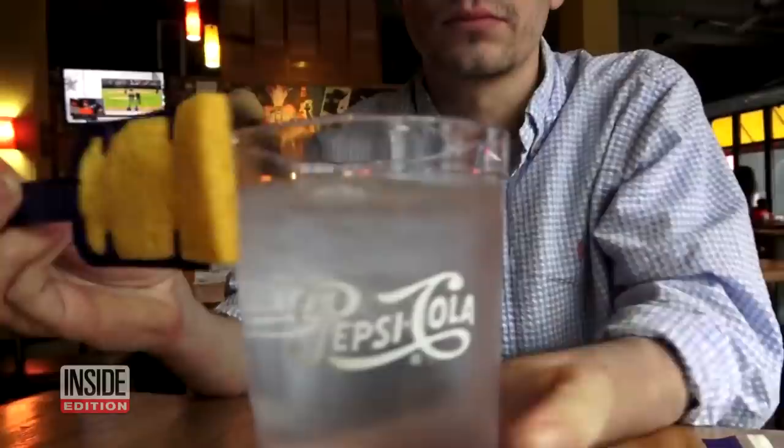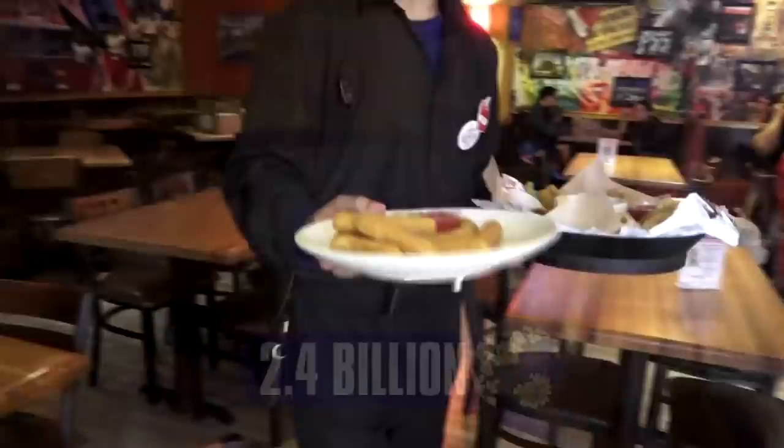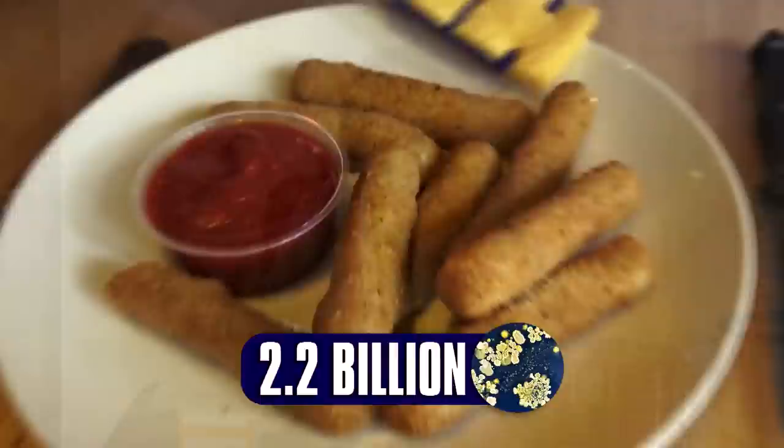At that Applebee's, a cup we tested had a whopping bacteria count of 2.4 billion — that's billion with a B. And a plate full of mozzarella sticks had a bacteria count of 2.2 billion.